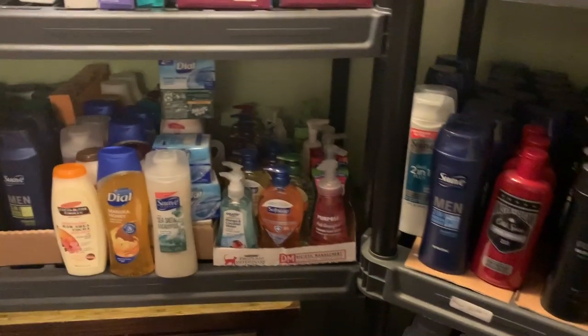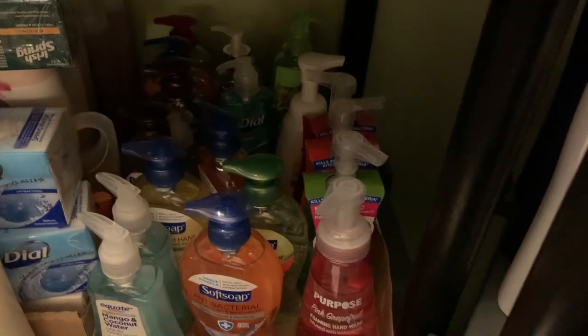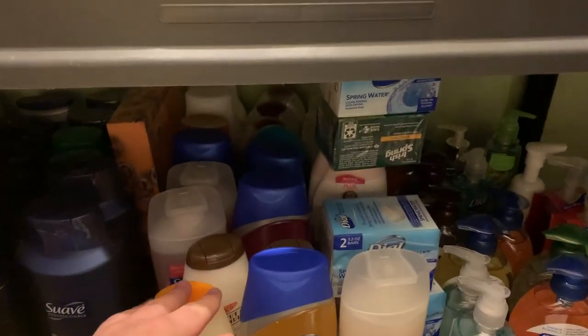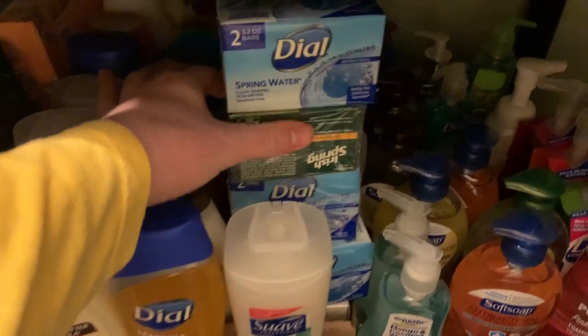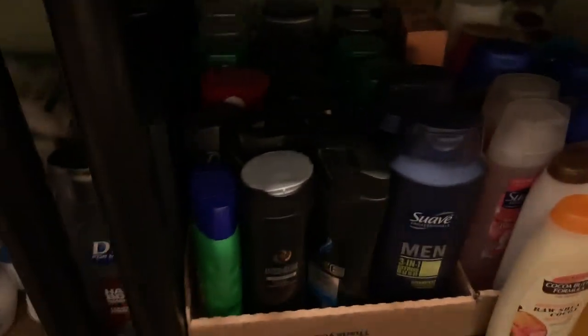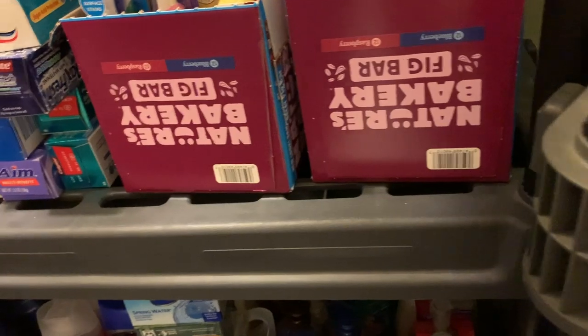Up here I have tons of hand soap — I love that. This is all women's body wash and bar soap. I've got too much of this stuff right now honestly, but it's been on crazy deals lately so I'm going to get it. Over here is guys' body wash and some kids' body wash — even more guys' body wash — so I've got to do a clear-out soon.